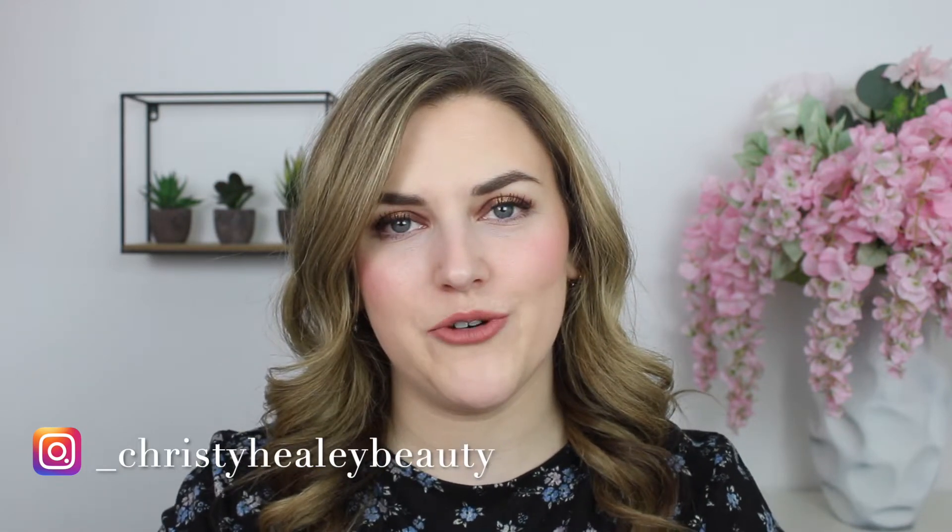Before we get into it, I hope you'll consider subscribing to my channel before you leave. Give this video a thumbs up if you enjoy and let's get into it.